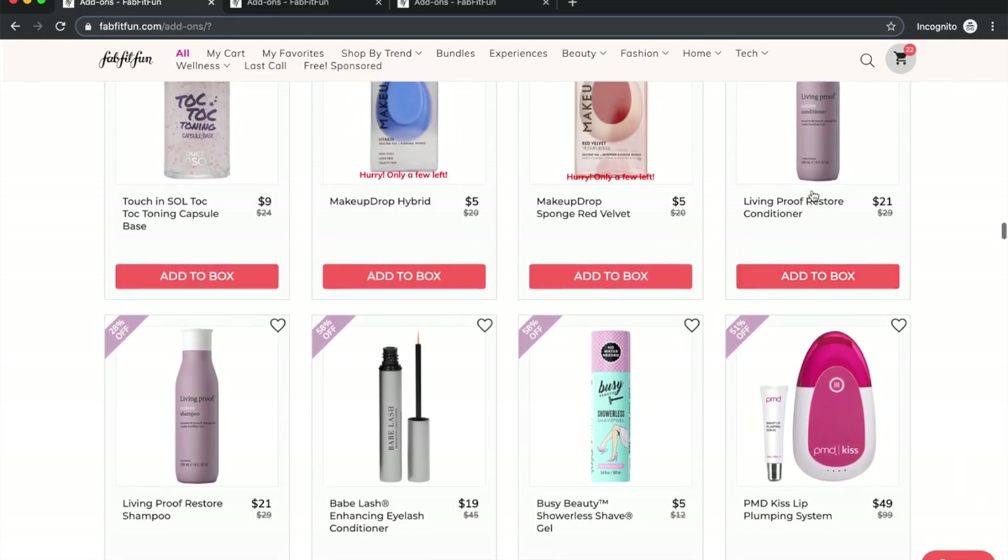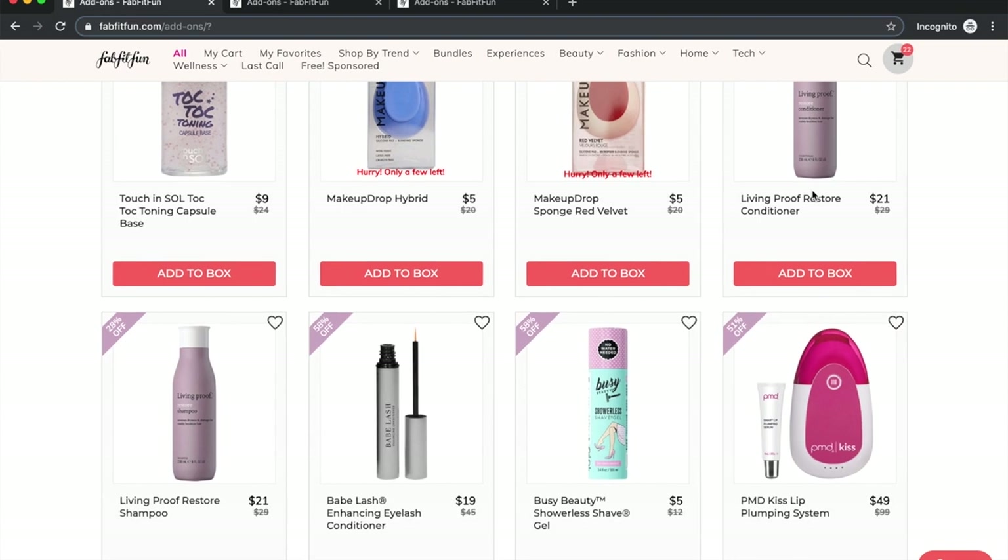Living Proof: I've seen some of their stuff at TJ Maxx and this isn't much of a discount here. Living Proof is owned by Unilever, so as much as I hate it — because I love their products, they make great stuff — I won't buy them anymore. Their products are good though, so if you want to try Living Proof and can get eight dollars off here, go for it if you have the budget.